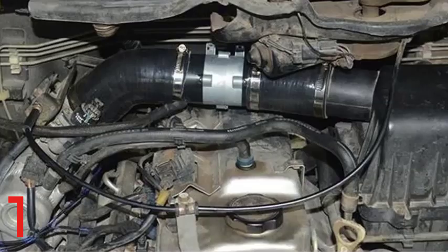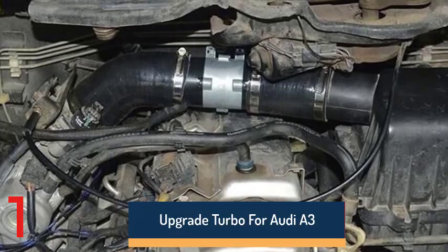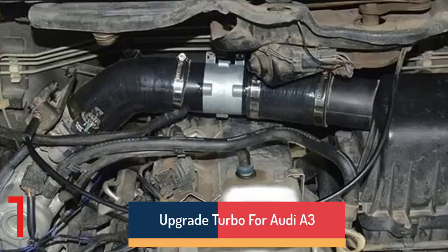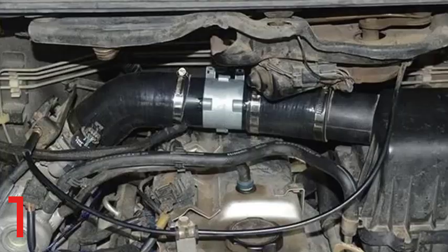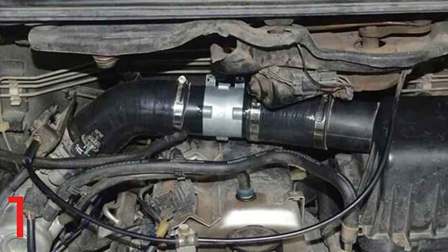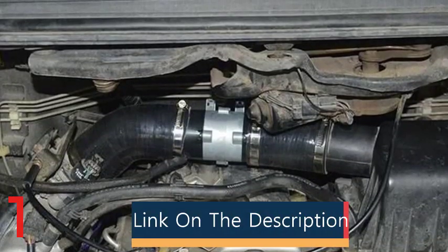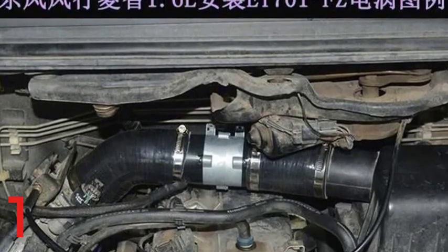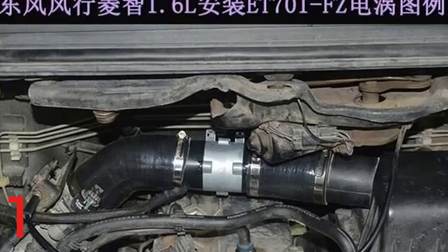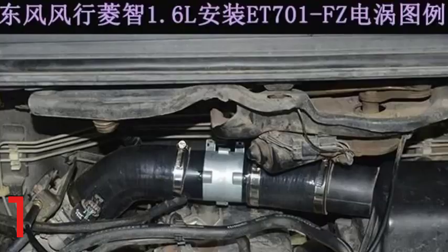Number 1: The Turbocharger Cartridge CT26 CHRA-17201-74090 TurboCore 671-0900 is a high-performance turbocharger cartridge designed for Toyota Caldina 3S-GTE GT4 2.0L 191kW ST215 engines. It delivers 191kW of power. The compact design and weight of 2kg make installation straightforward.